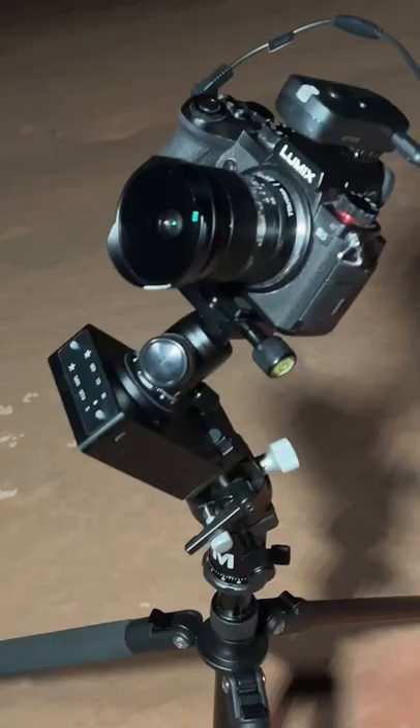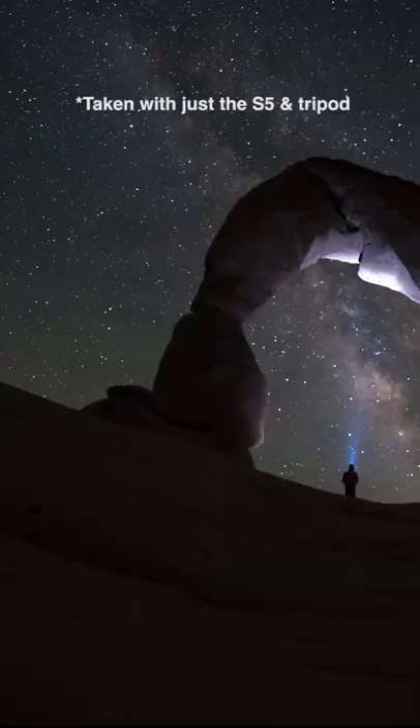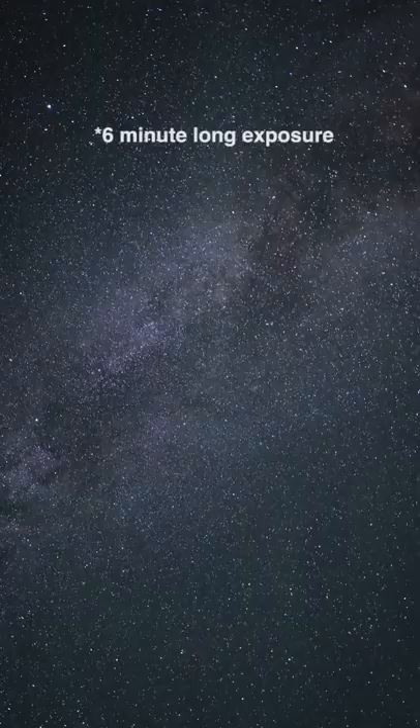The equipment we used to capture the shot was a Lumix S5, an 11mm lens, tripod, remote shutter, and a star tracker. The star tracker isn't necessary to capture the Milky Way, but it does enable you to stop your lens down and capture exposures well over 30 seconds without getting any star trails.